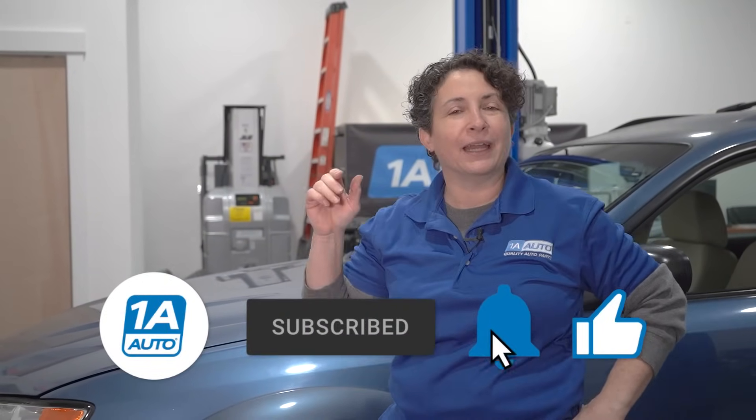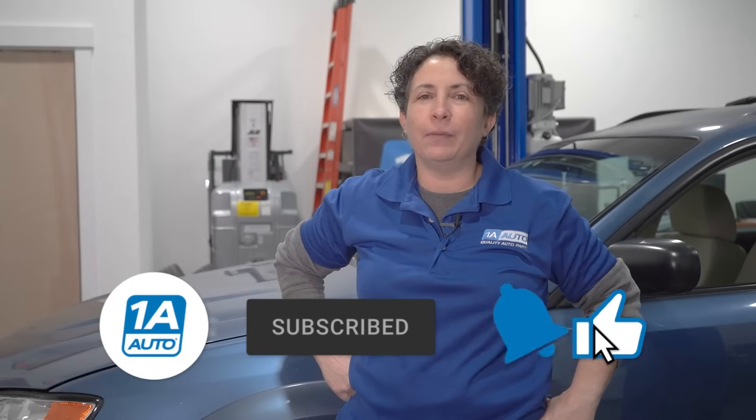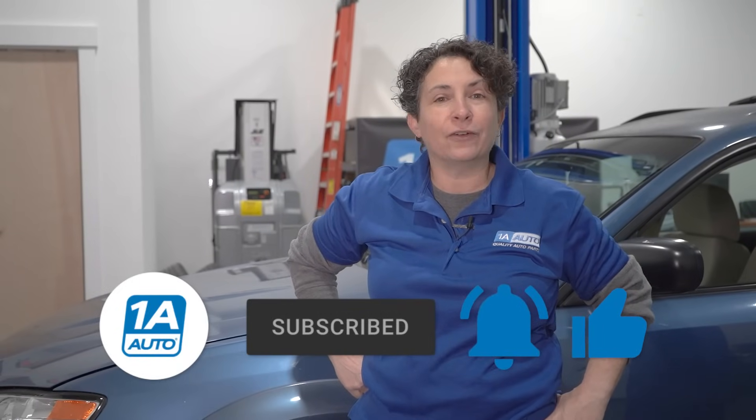Thanks for going on this little journey with me about drifting and pulling. If you're not a subscriber, please subscribe and ring that bell so all your notifications are turned on and you won't miss any future videos.